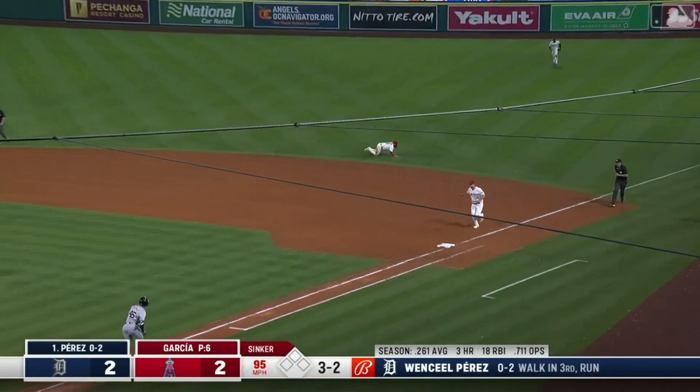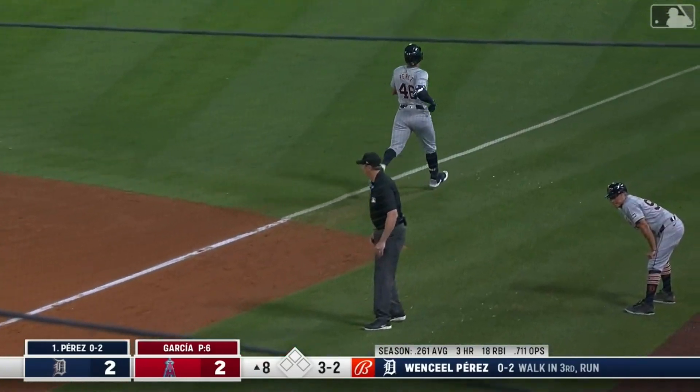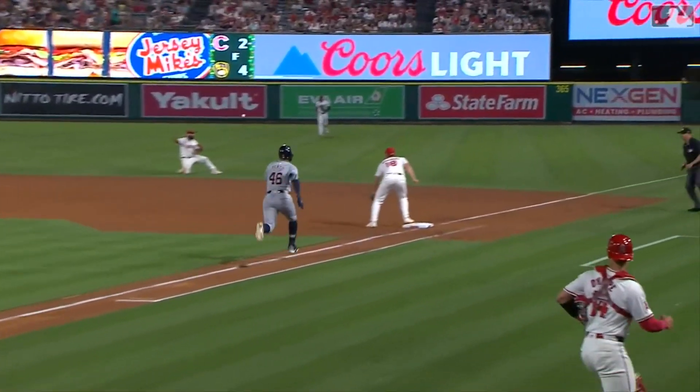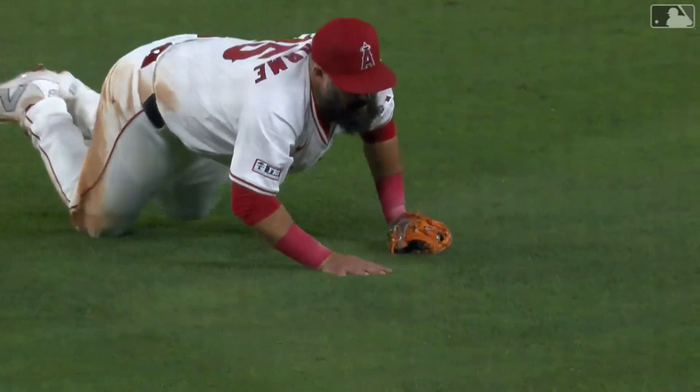Ground ball — Guillaume makes a play from his knees, got him. That's Guillaume magic. That's second base — those hands, magical. What a play; that ball was hit hard, destined to be in the outfield, showing the range and the hands.